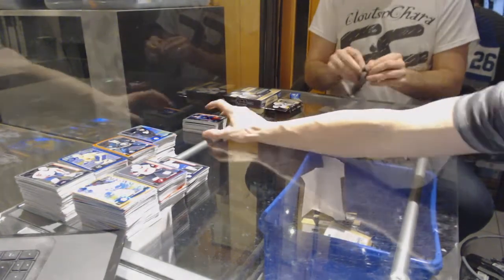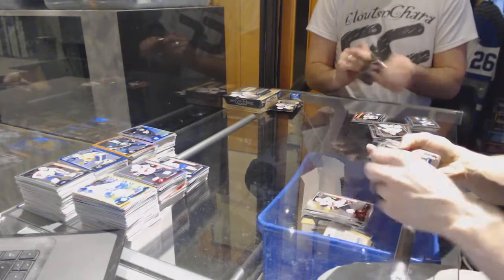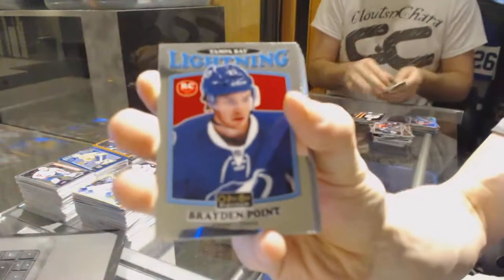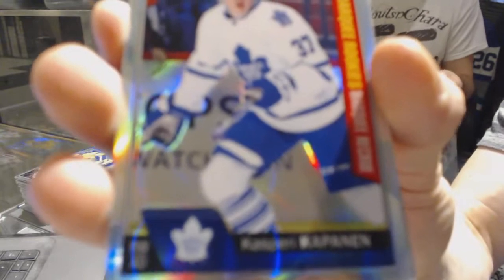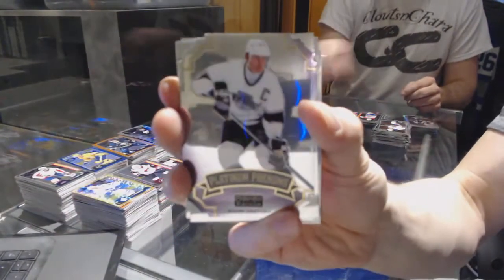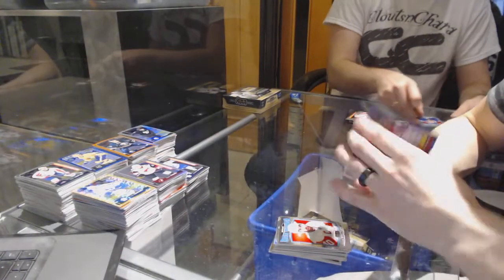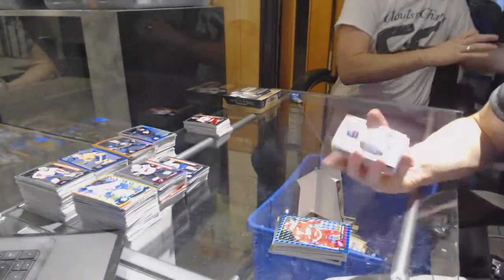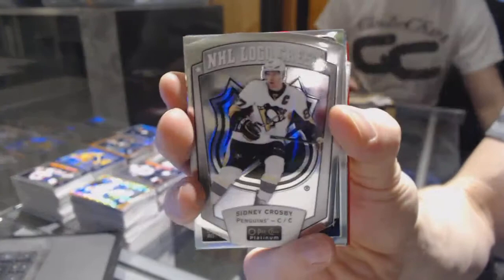Alright, on to box 14. Marquee rookies: Oliver Bjorkstrand, Nick Sorensen, Joel Erickson, Josh Morrissey, Tyler Mott, Zach Sanford, Mitch Marner, Lawson Crowe, Nikita Tramkin, Nick Schmaltz, Austin Matthews, Patrick Laine, Anthony Mantha, Nikita Sashnikov, and Danton Heinen. We've got a retro rookie for the Tampa Bay Lightning, Brayden Point. We've got a marquee rookie Rainbow for the Toronto Maple Leafs, Kasperi Kapanen. Platinum Phenoms for the LA Kings, Wayne Gretzky. Retro for the Red Wings, Henrik Zetterberg. We've got a Royal Blue Cubes parallel numbered to 99 for the Detroit Red Wings, Henrik Zetterberg. We've got a retro rookie for the Winnipeg Jets, Patrick Laine. NHL Logo Crest for the Pittsburgh Penguins, Sidney Crosby.